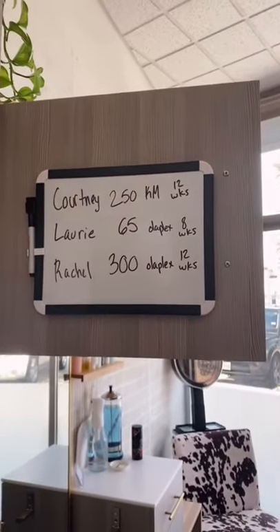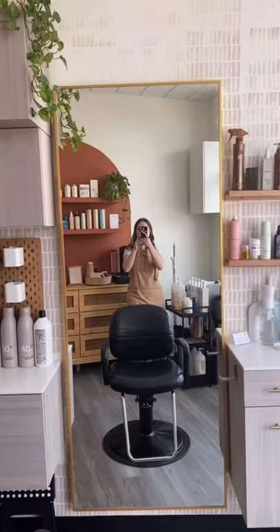This is my other favorite thing — I have a whiteboard where I write down who I'm seeing for the day, their service total, what products they've purchased, and how often they come in, just as a little cheat sheet.